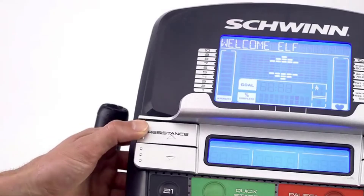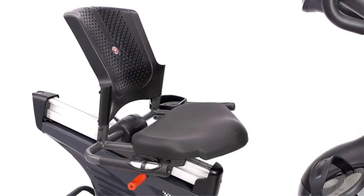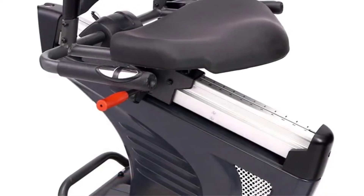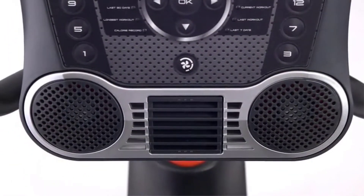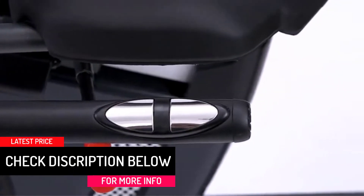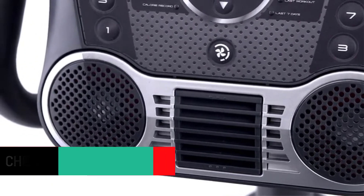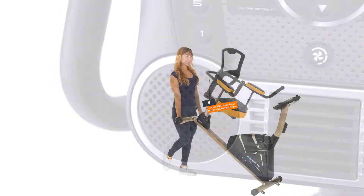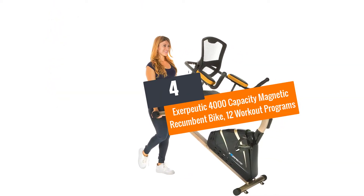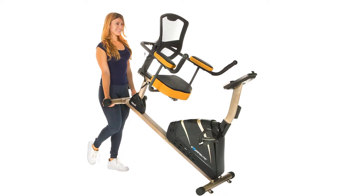For extensive training options, the bike offers 29 programs and 25 levels of eddy current resistance, ensuring perfect training whether you're a beginner or expert. Unlike other manual bikes, this one utilizes power with three large fans which provide maximum resistance and body cooling. USB charging ports enable easy phone charging and transportation wheels allow effortless movability.